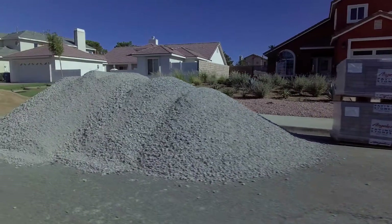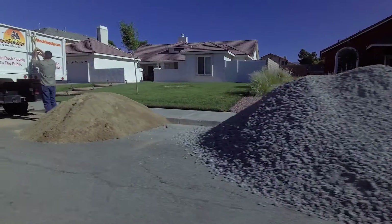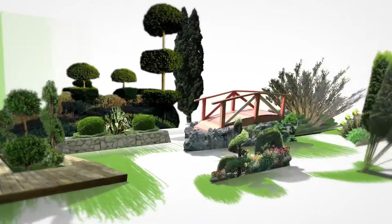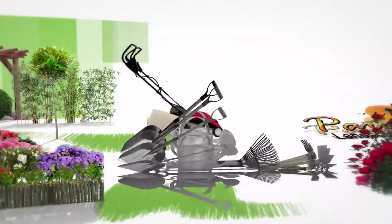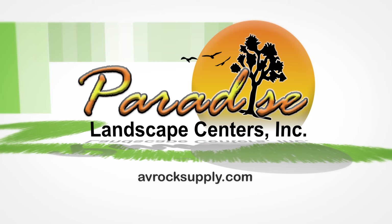No matter the project, Paradise Landscape Centers has you covered. For information on Deco Grounds and on making your yard eco-friendly, please visit us online at avrocksupply.com, visit us on Facebook, or give us a call at 661-878-8886.